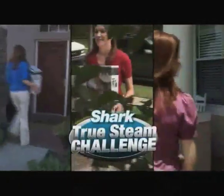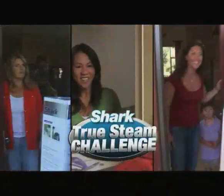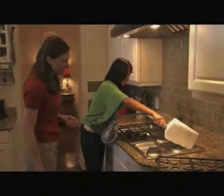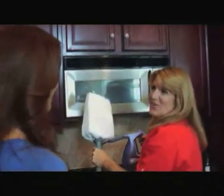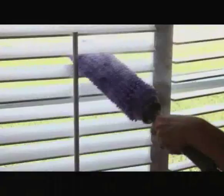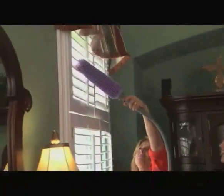We recently surprised several people at home and asked them to take the Shark True Steam Challenge. We're here to give you the Shark True Steam Challenge. Great, come on in — where should we start? In the kitchen. This is really cool, and with this I can really get into the grooves. You don't have to scrub so hard. So it cleans and sanitizes all in one. There's no chemicals — I'm actually getting a better clean. I can just go zip, zip, zip. Look, I can reach up here — I could never do that before.